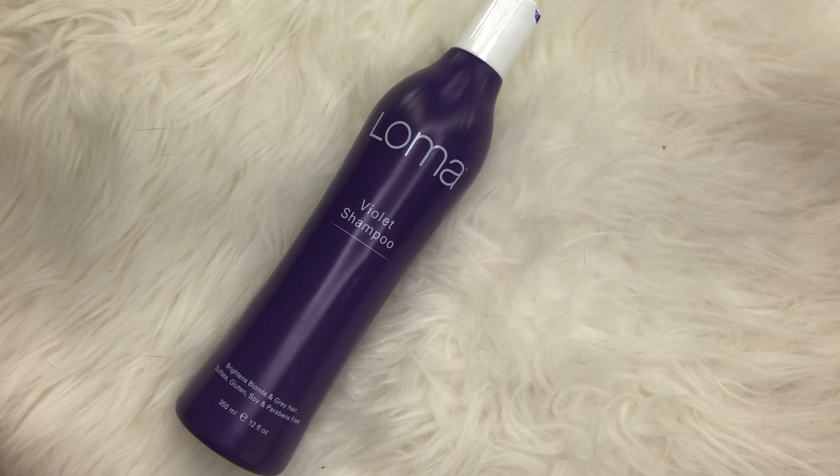My next product is for blondes — the Loma Violet Shampoo. It is very similar to a purple shampoo but it's not as intense. I feel like it has less ash pigment in it so it doesn't turn your hair too ashy and keeps your hair more violet. It's very simple to use: after washing with your regular shampoo, rinse that out, then apply a good amount of the violet shampoo throughout your hair. Try not to lather it too much — you don't want to dilute it.